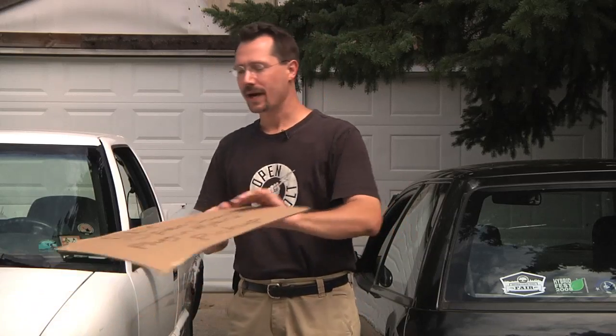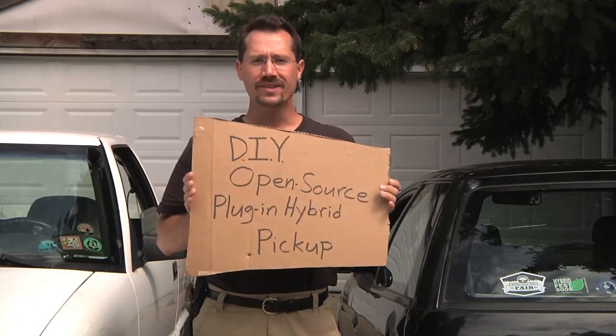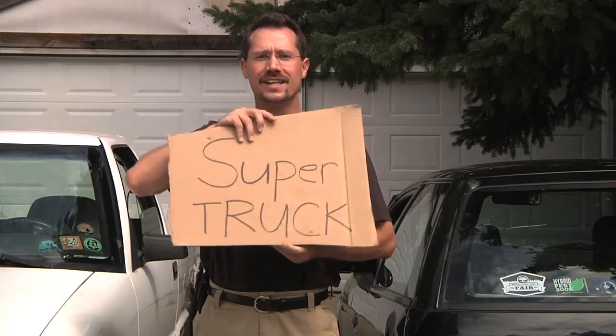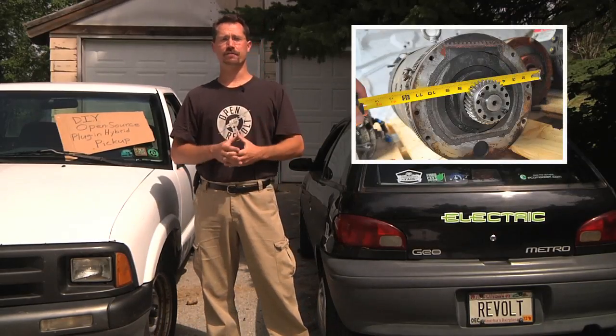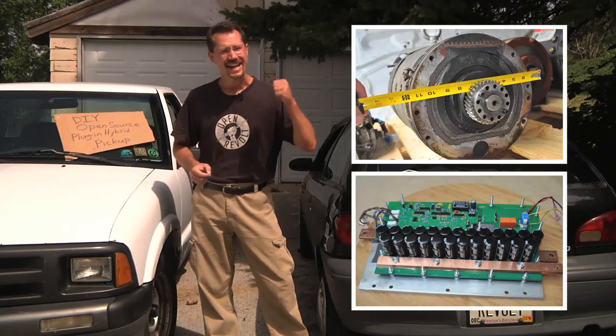Now I want to build my own do-it-yourself open-source plug-in hybrid pickup truck, or super truck. Taking everything we've learned and combining off-the-shelf parts with open-source electronics and a can-do attitude,